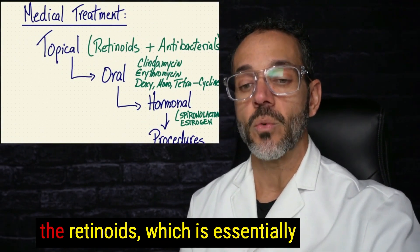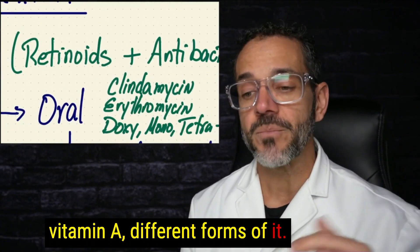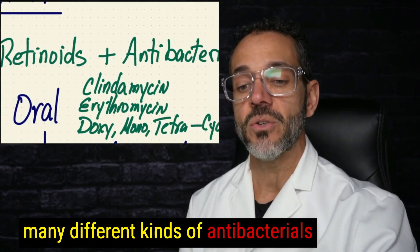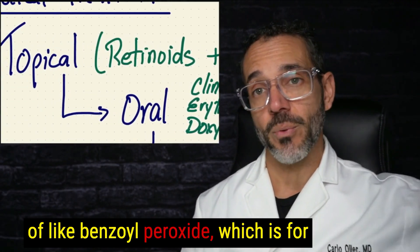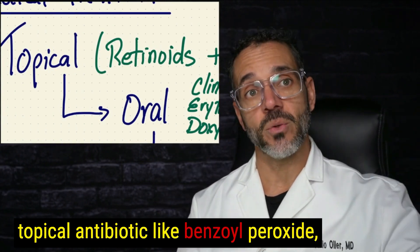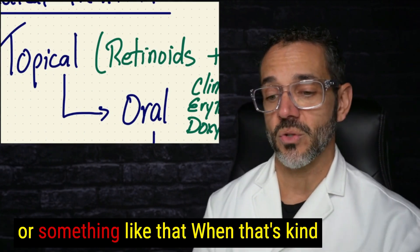Topical medications include the retinoids, which are essentially vitamin A in different forms — tretinoin is the most common one — and antibacterials, of which there are many kinds. You can even combine them, for example benzoyl peroxide with a topical antibiotic like clindamycin or erythromycin.